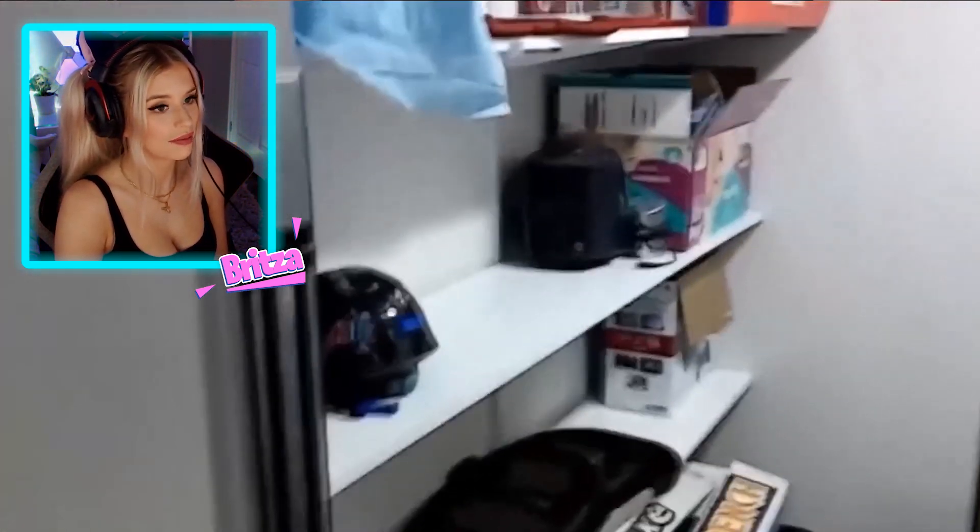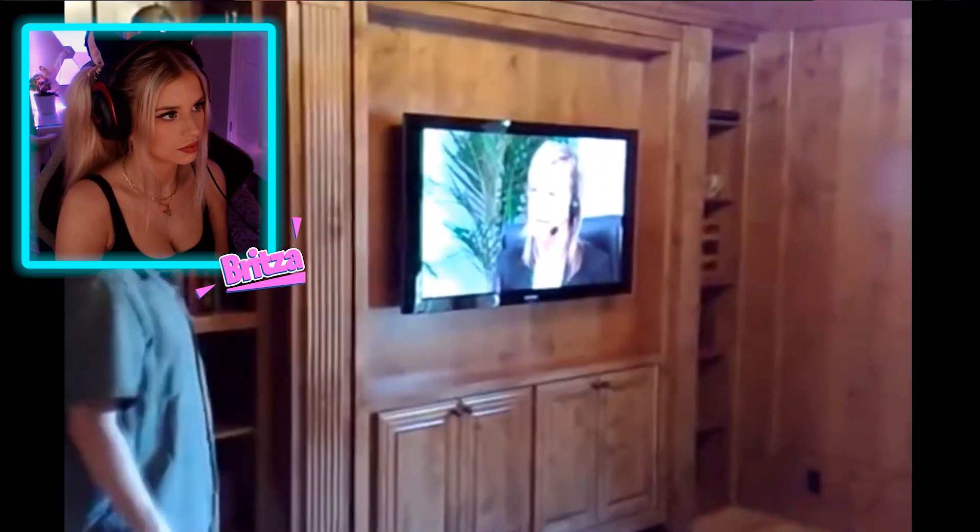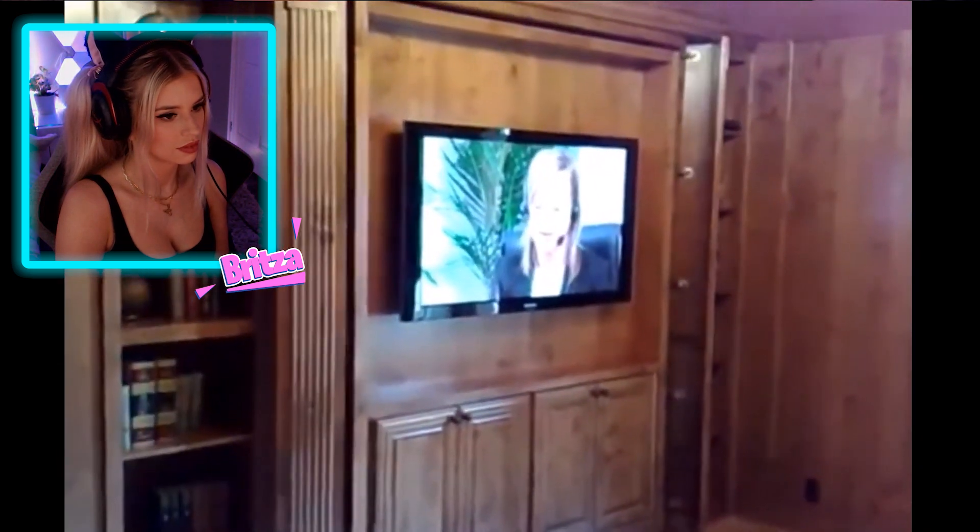It looks like a few people have that bookshelf hidden thing. I feel like this one you can tell though. They've got to be Americans — got to be Americans.